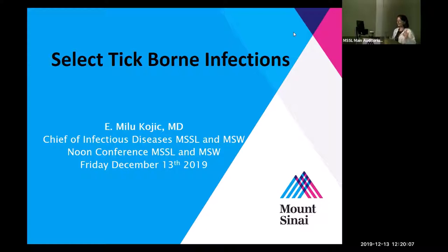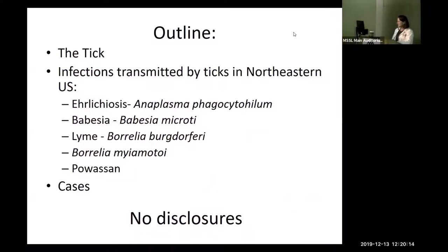This is one of my favorite topics — tick-borne infections. The outline covers the tick itself as vector, and the infections transmitted by ticks in our area — the northeastern US: anaplasma, babesia, Lyme, the newer Borrelia miyamotoi, and Powassan virus.